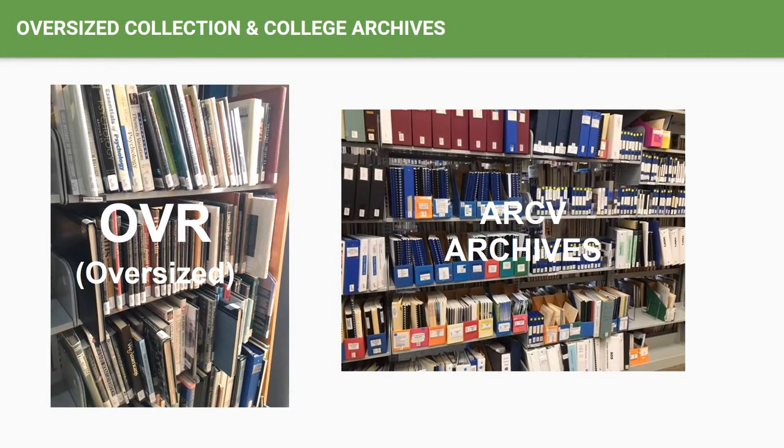Immediately following the Z classification is the oversized collection, which is comprised of books that are too large to fit nicely on the shelves with the other smaller books, and are therefore grouped at the end of the collection and are designated as OVR in the online catalog and on the spine label. These are mostly oversized art books. Following the oversized collection is the college archives collection, which is comprised of information regarding the college, such as meeting minutes of the board of trustees, as well as graduation videos. Anything located in the archives collection is designated in the online catalog as collection code ARCV.